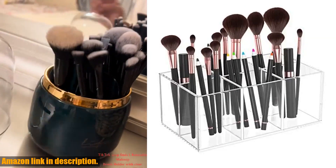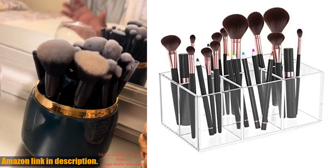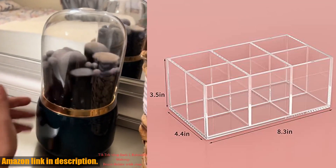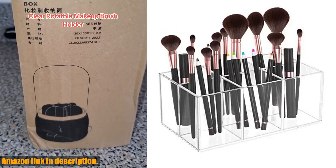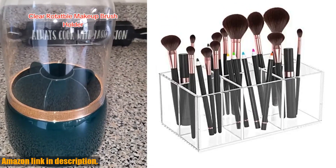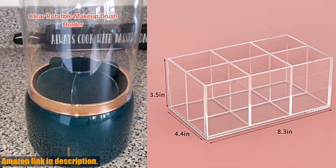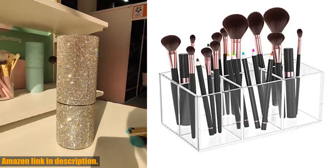The see-through design allows you to quickly locate your favorite brushes without any hassle. The dimensions of the organizer are 8.3 by 4.4 by 3.5, providing plenty of storage space for all of your cosmetic brushes.